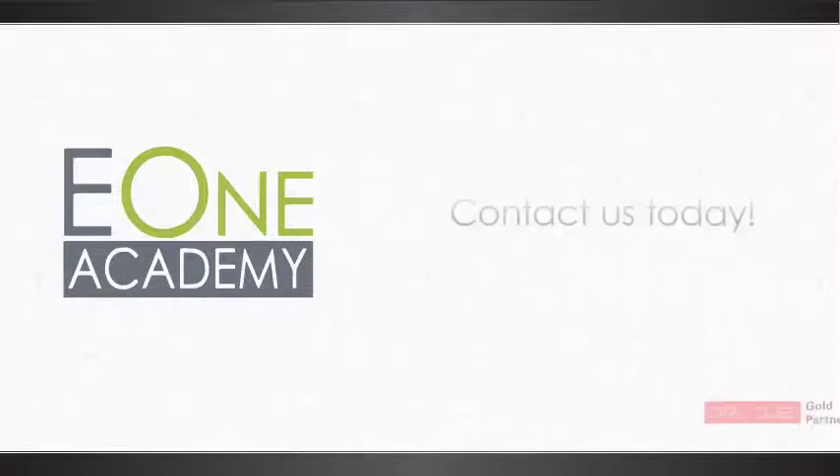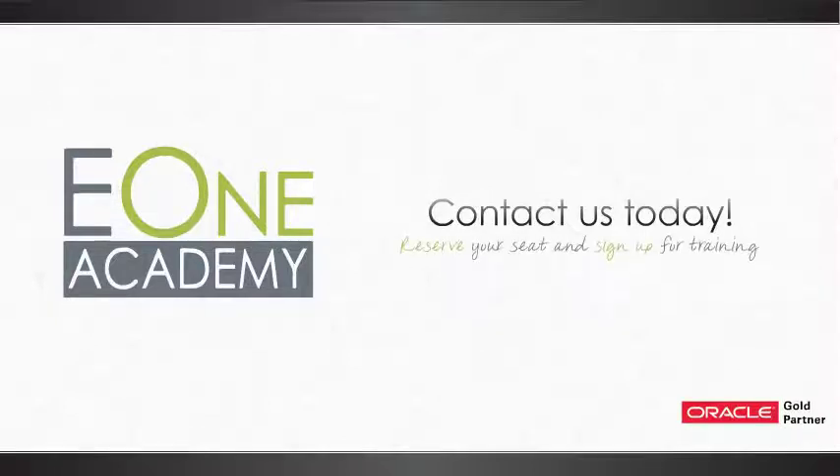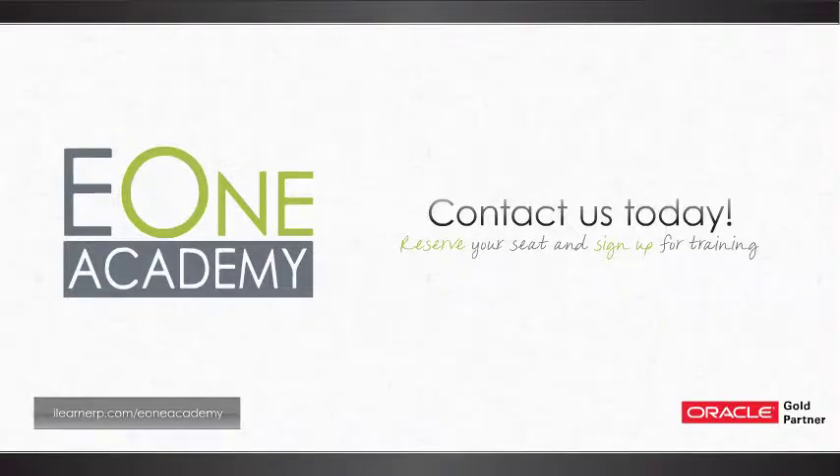E1 Academy — training designed with the expert in mind. Visit our website for more information and sign up for a free demonstration. And don't let this message stop here — tell your friends and coworkers about us as well.